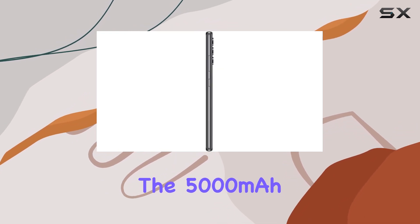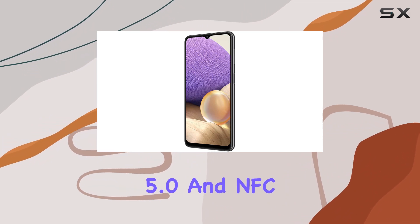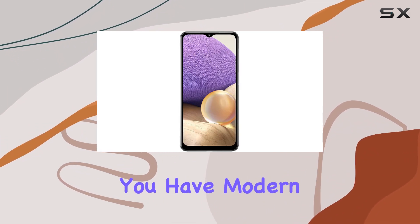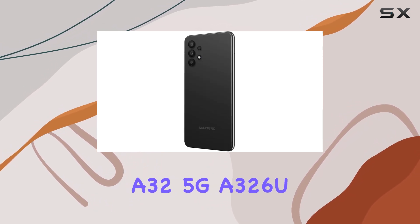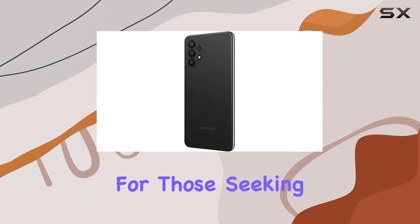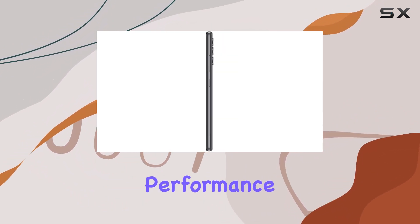The 5000mAh battery ensures all-day usage, and with Bluetooth 5.0 and NFC capabilities, you have modern connectivity options. Overall, the Samsung A32 5G A326U is a solid choice for those seeking a budget-friendly 5G device with a good camera setup and reliable performance.